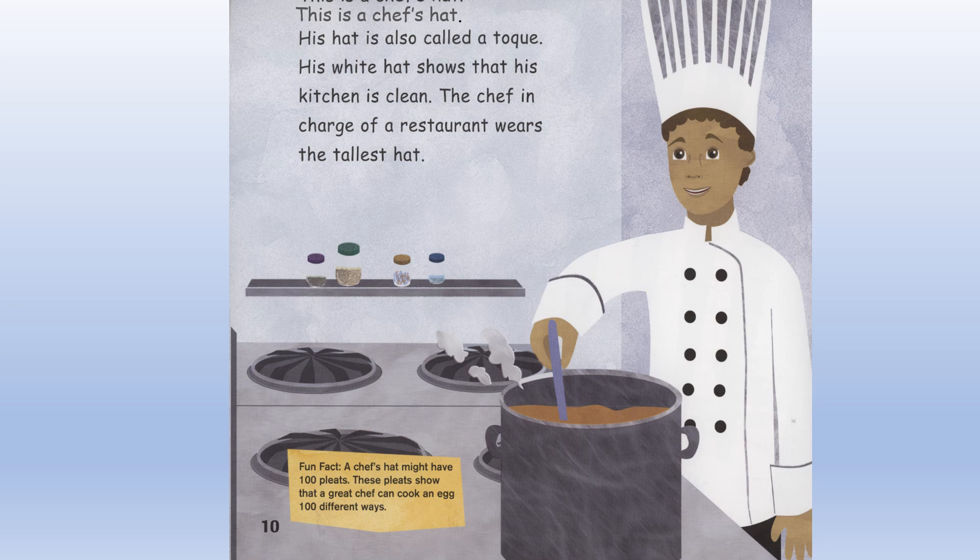Fun fact: A chef's hat might have 100 pleats. These pleats show that a great chef can cook an egg 100 different ways.